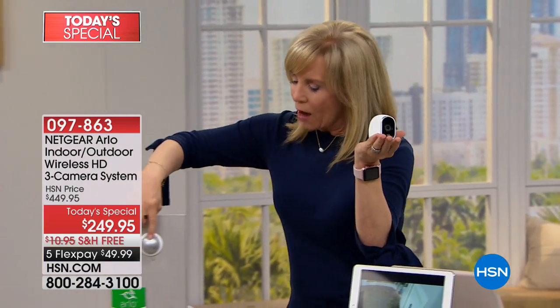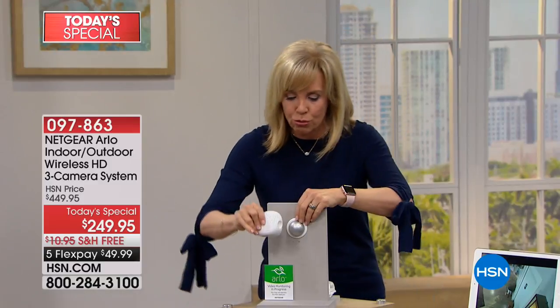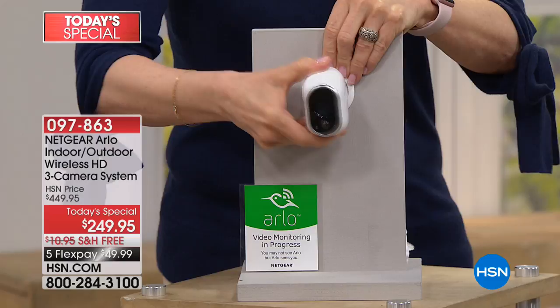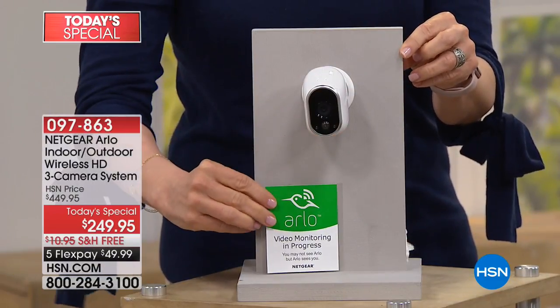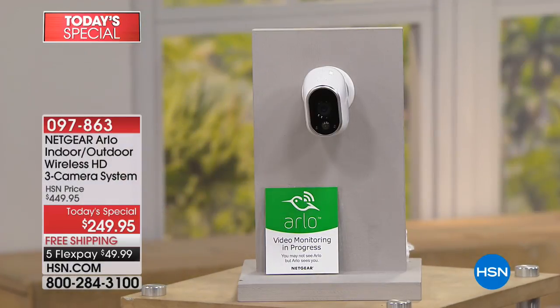Let me show you real quick how you mount it. One screw, no wires, nothing to drill in, and it comes with a magnetic mount. You can move it up and down. It even comes with a little sticker — put that in the window, that's a great deterrent, let people know. It has motion detection, so anytime it detects motion, it starts recording — and there are no fees.